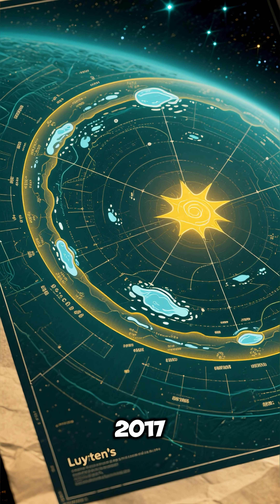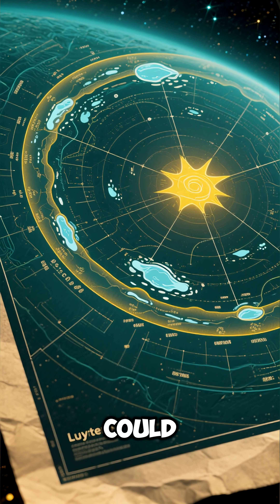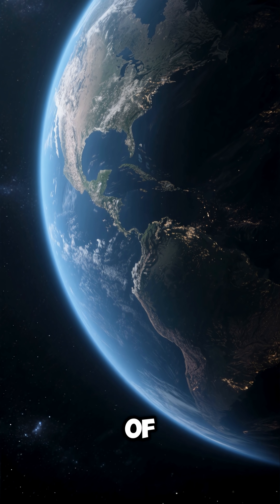Number 2: Discovered in 2017, it's located in the star's habitable zone where liquid water could exist. Number 3: It's classified as a super-Earth with a mass about 2.9 times that of Earth.